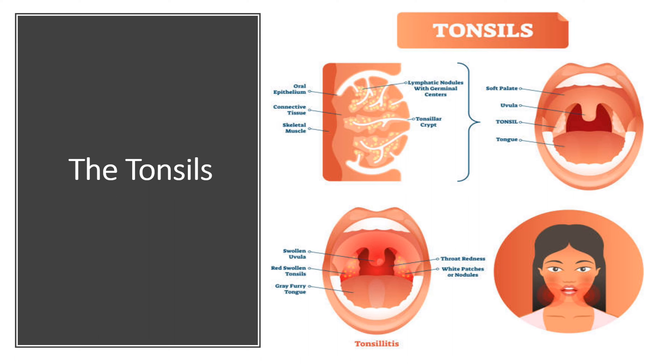We also have the tonsils, which are a part of the lymphatic system. The tonsils act as the body's first line of defense against airborne pathogens and are often referred to as guardians of the throat.